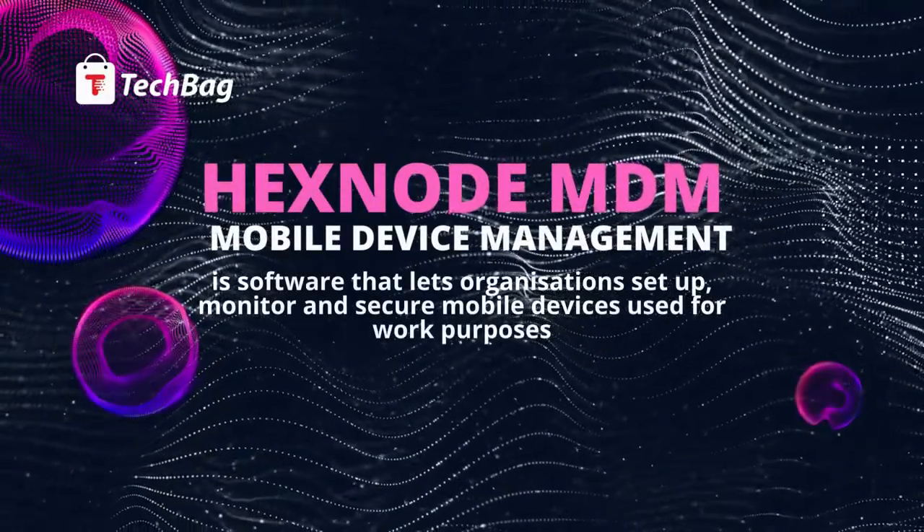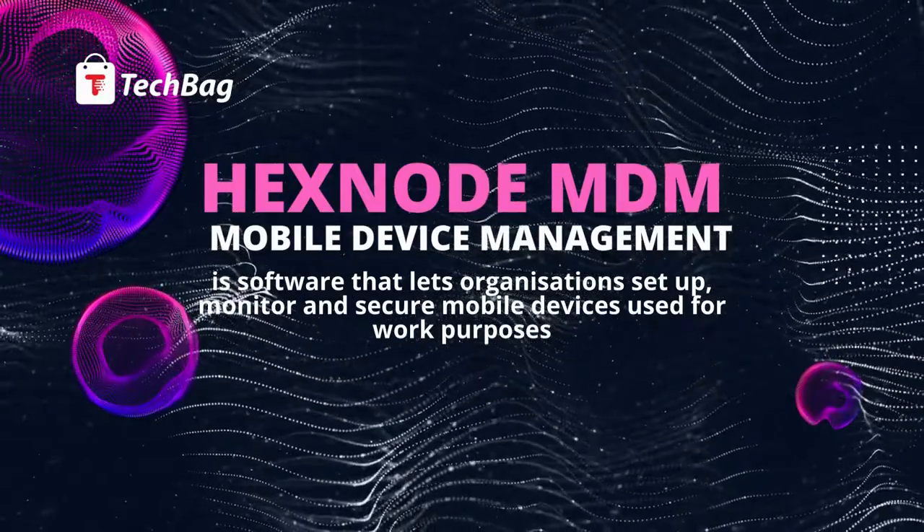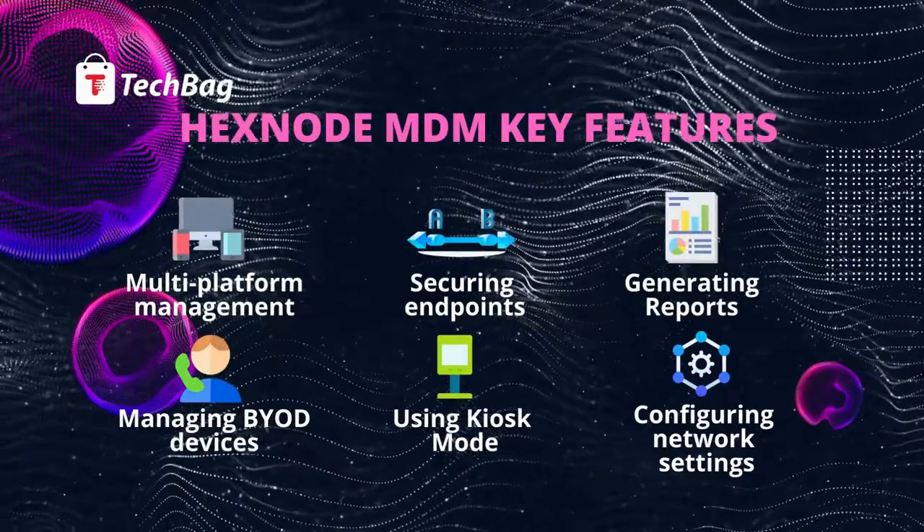Mobile device management is software that lets organizations set up, monitor, and secure mobile devices used for work purposes.